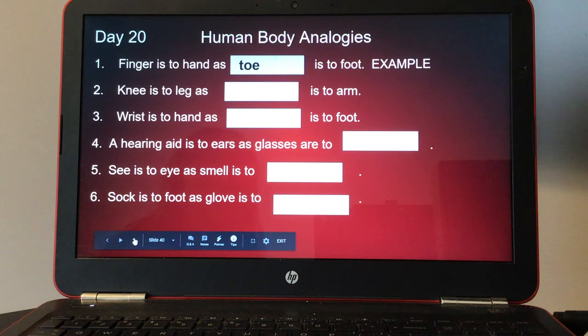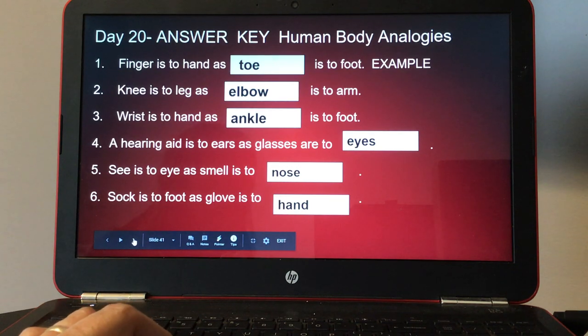Day twenty, human body analogies. Number one, as an example: finger is to hand as toe is to foot. Number two, knee is to leg as blank is to arm. Number three, wrist is to hand as blank is to foot. Number four, a hearing aid is to ears as glasses are to blank. Number five, see is to eye as smell is to blank. And number six, sock is to foot as glove is to blank. Here's your answer key for day twenty.